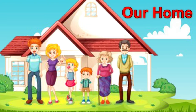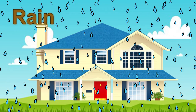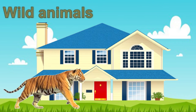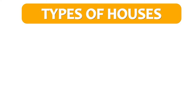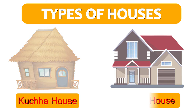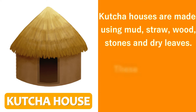Our house protects us from rain, heat, wild animals, thieves, and snow. There are primarily two types of houses: kacha house and pukka house.